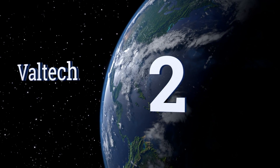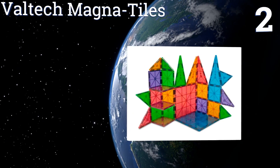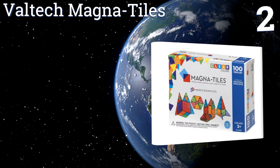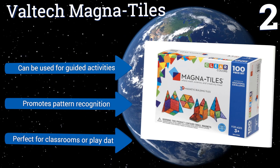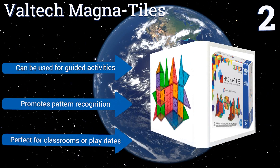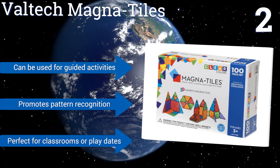At number two, VTech Magnetars will unleash your child's creativity while helping him develop math, spatial, and tactile skills. All of the pieces connect together easily to create cubes, pyramids, and other three-dimensional shapes. At the ideal size for little hands, they can be used for guided activities and promote pattern recognition. They're perfect for classrooms or play dates.